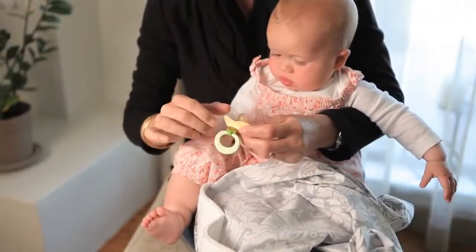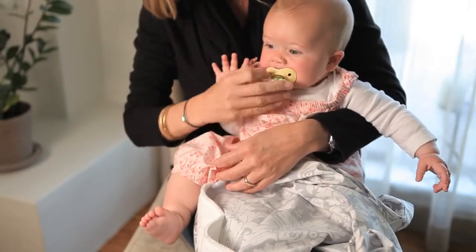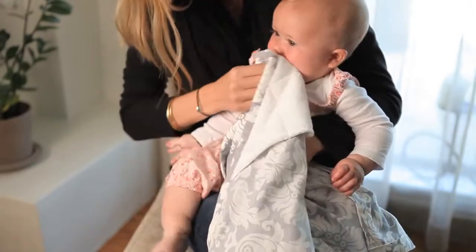There are some internal pockets on the nursing cover that are made of terry cloth and they're perfect for storing breast pads or pacifiers, and you can also use them as a quick cleanup cloth afterwards.